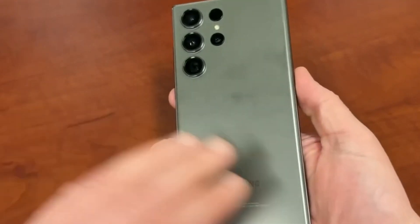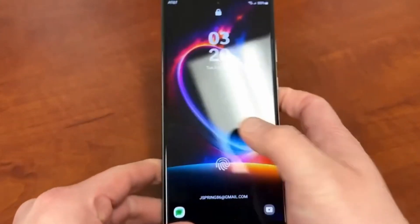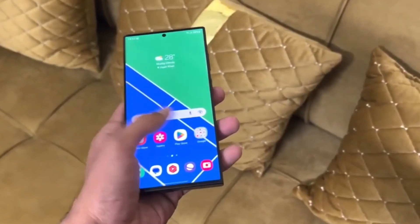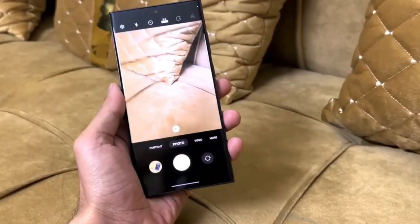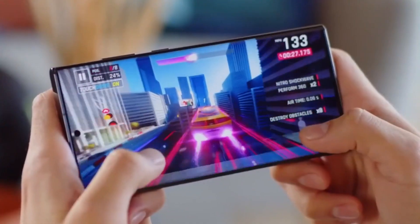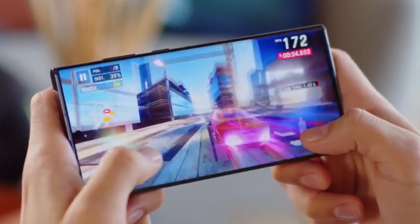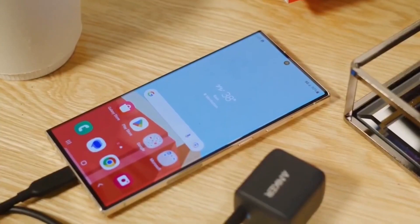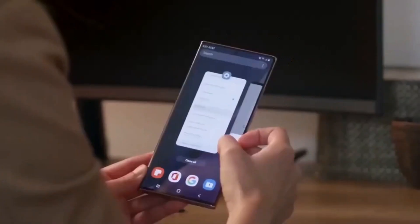We want to hear from you. We're curious — what do you think about all these updates? Are you as excited about the Galaxy S25 as we are? Drop your thoughts in the comments below. Keep watching our channel for more tech news and insights. Thanks for tuning in, and we'll see you in the next video.